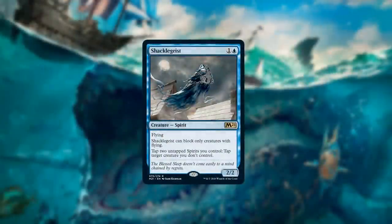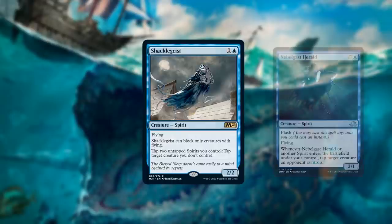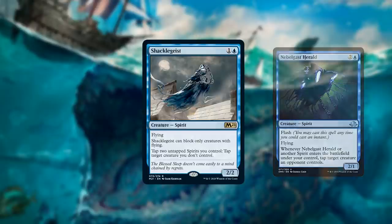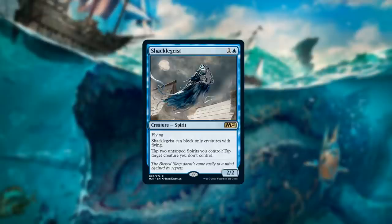Number nine on our list is a tribal card: Shackle Geist for Spirits. Spirits has been up and down in Pioneer — they were the best deck for a time, now they're more tier two. The question is do you like this more than Nebelgast Herald? Nebelgast is three mana with flash and can block anything, but Shackle Geist is two mana and you can tap two spirits to tap any target creature without waiting for summoning sickness, which is pretty big.